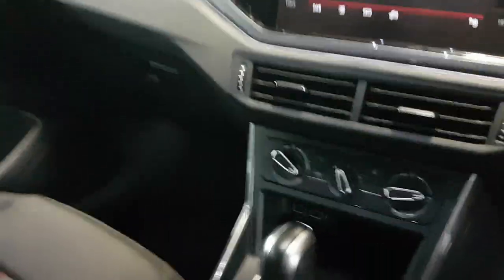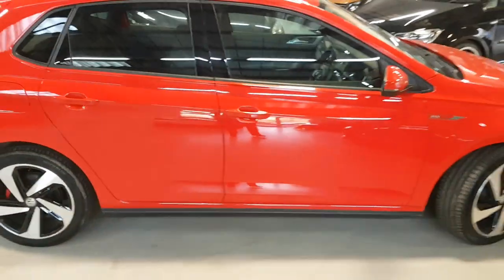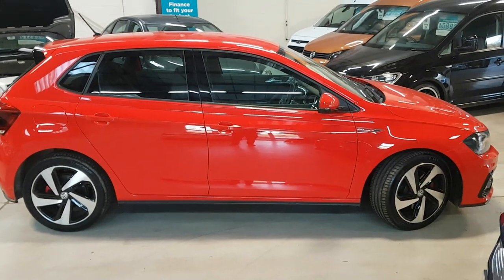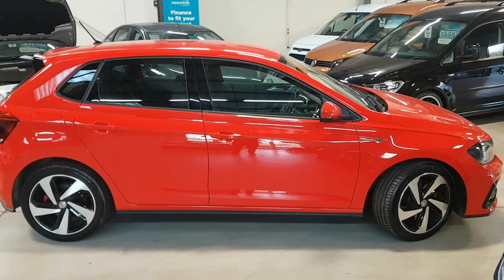And there you have our lovely one owner from new, very low miles Polo GTI TSI DSG — to give its full name. Please do pick up the phone to make an appointment; don't just turn up. It's the only way we can help you avoid any disappointment. Thanks for looking.